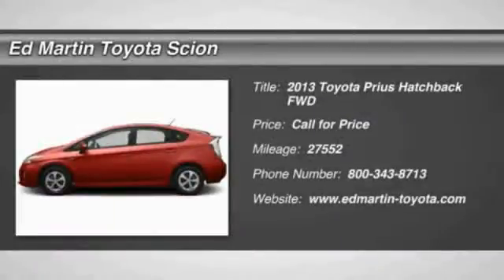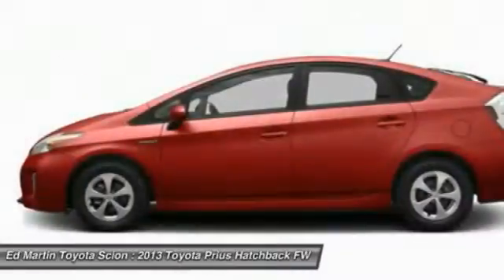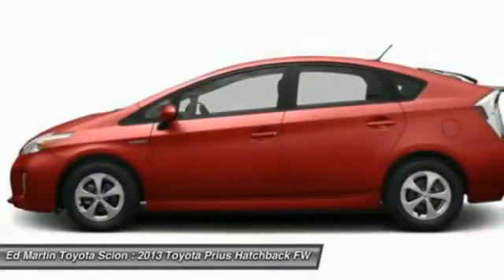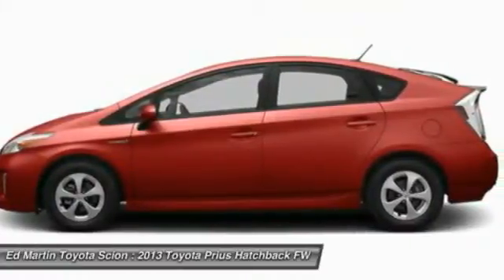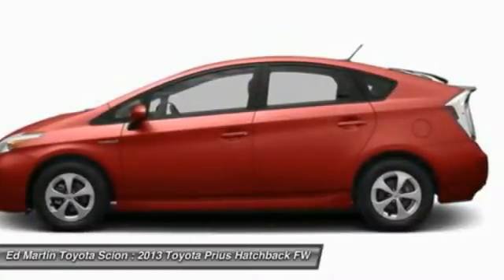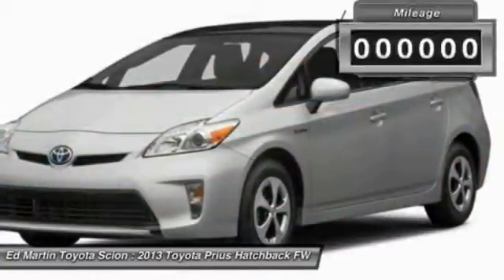The 2013 Prius. Prius offers harmony between man, nature, and machine. Using the wind, the sun, and advanced hybrid technology, Prius is a true full hybrid — one reason for its EPA-estimated combined 50 miles per gallon rating.